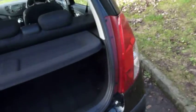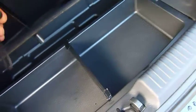The i10 is a fantastic little city car. As you can see, it has a really good-sized boot for a small car. You've got the parcel shelf as standard, and then under the floor there you've got additional storage, and underneath that you've got your space-saver spare wheel and tools.